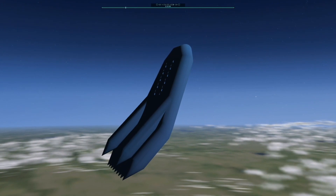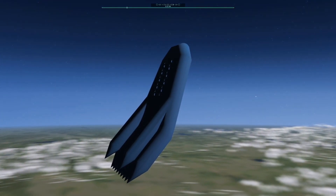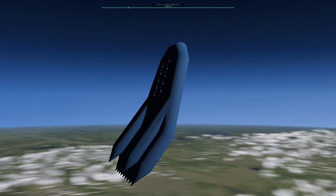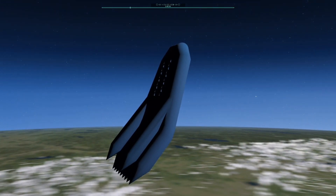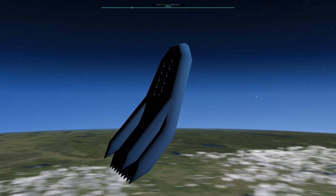Being an inflatable allows us to achieve unheard of propellant mass fractions. When the Fluffy Bunny takes off, it will be 98% propellant. That high mass fraction allows us to use simpler solid rocket propellant, and still fly all the way to orbit without dropping any hardware.